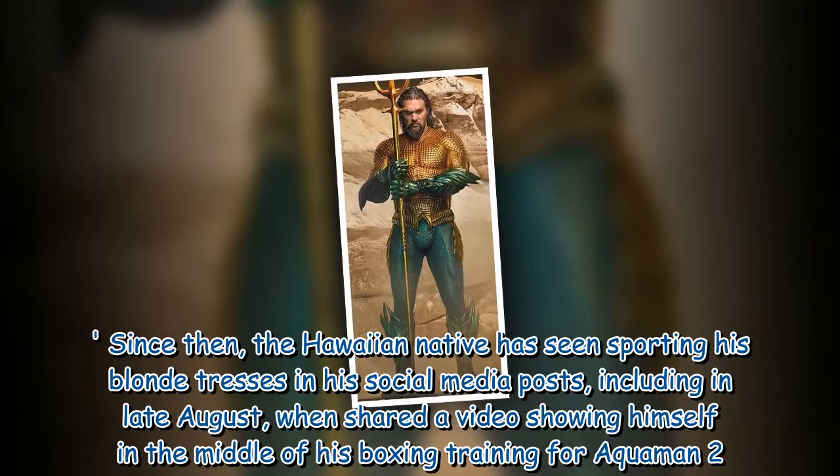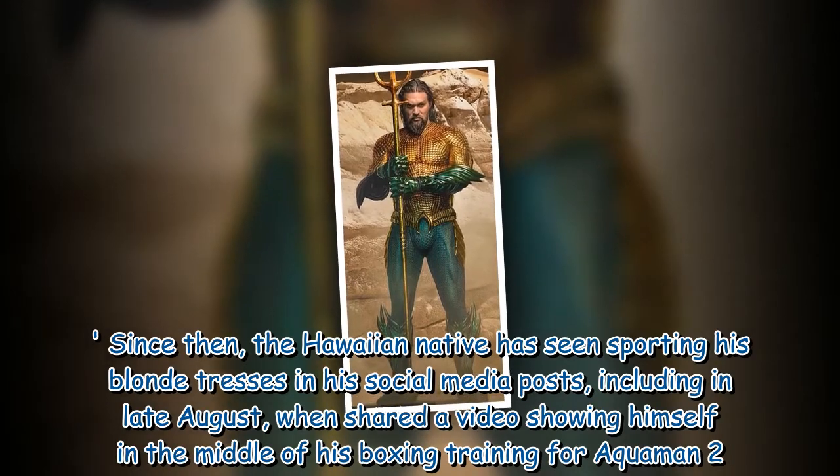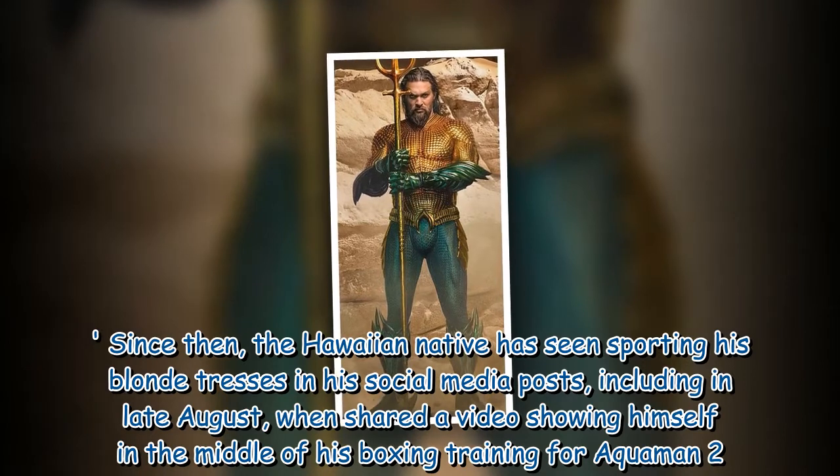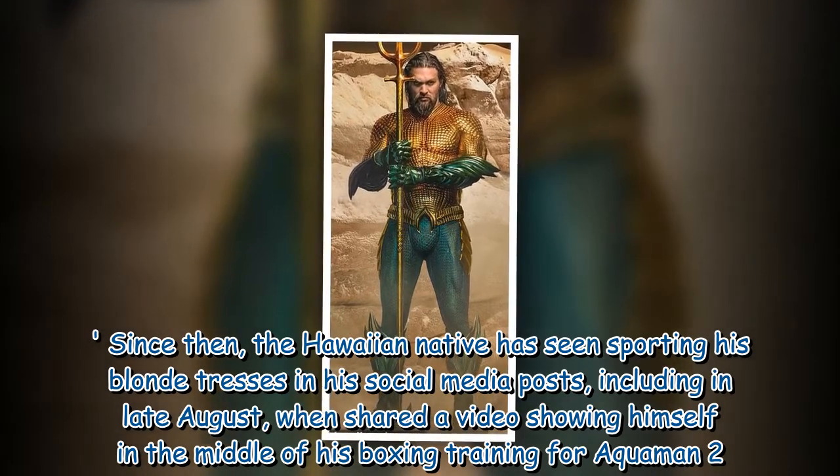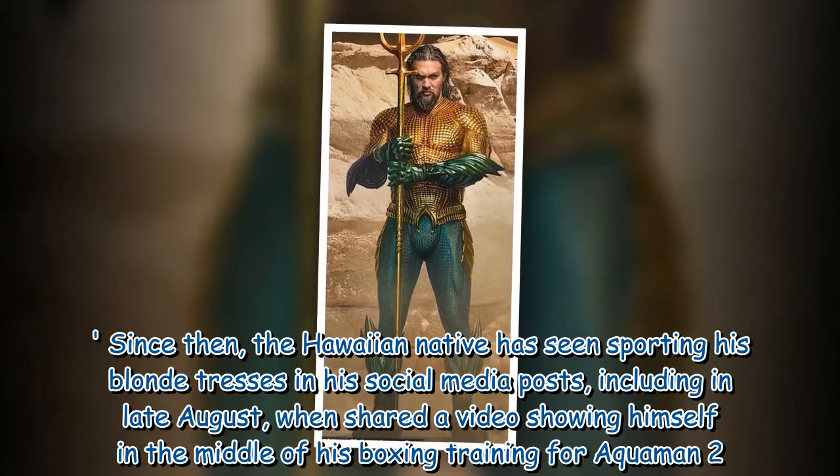Since then, the Hawaiian native has been spotted sporting his blonde tresses in his social media posts, including in late August when he shared a video showing himself in the middle of his boxing training for Aquaman 2.